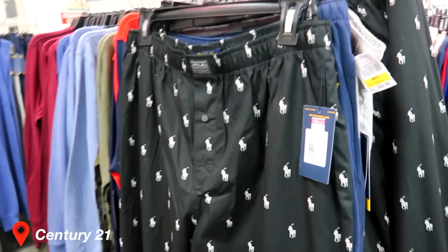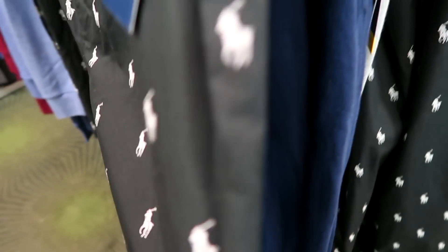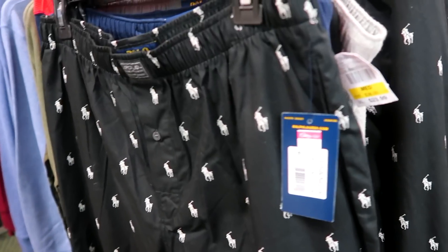I really like these trousers. They're men's and my mum's like, no, they're like pajama trousers. I think they're just so cool. Stay tuned to see if I'll get them.